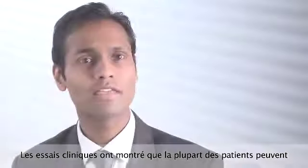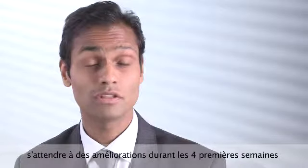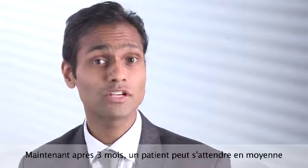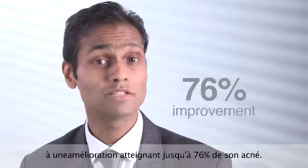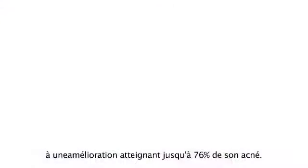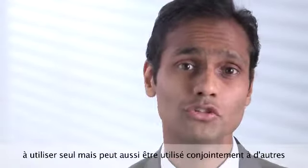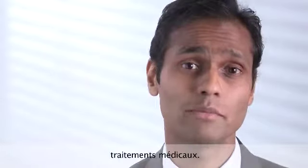The clinical trials have shown that most patients will expect improvement within the first four weeks in the degree of inflammation with their acne. After three months, the average patient could expect an improvement of up to 76% in their acne. One of the great things about this treatment is that it's safe to use on its own, but can also be used in conjunction with other medical treatments.